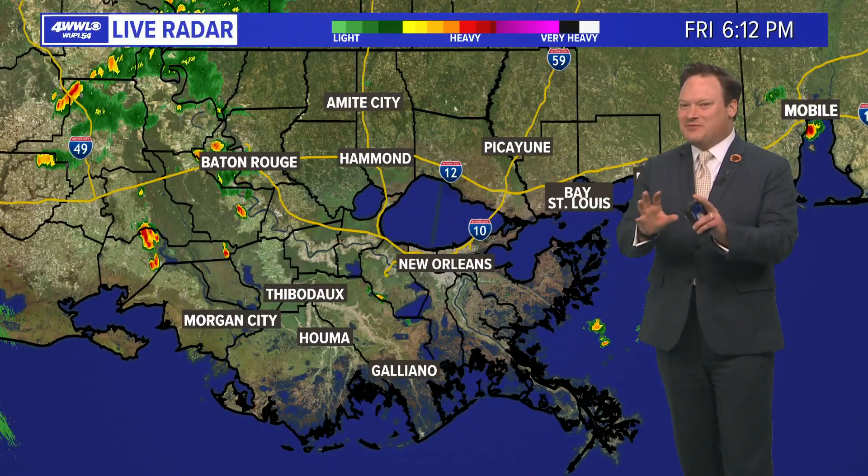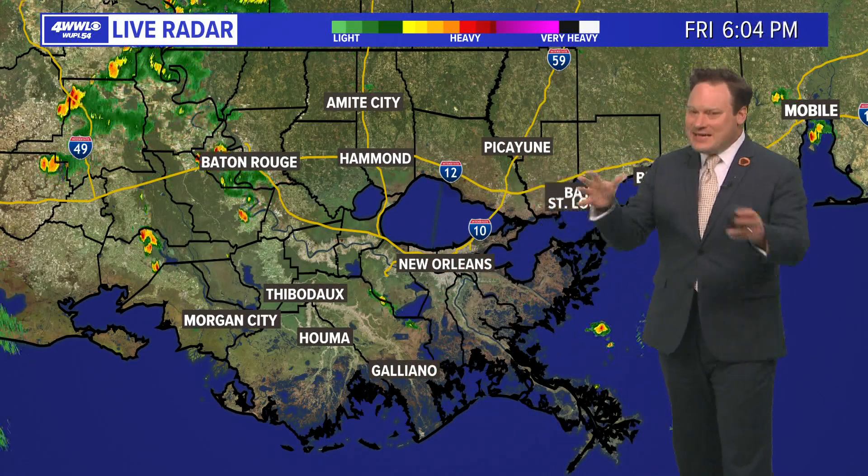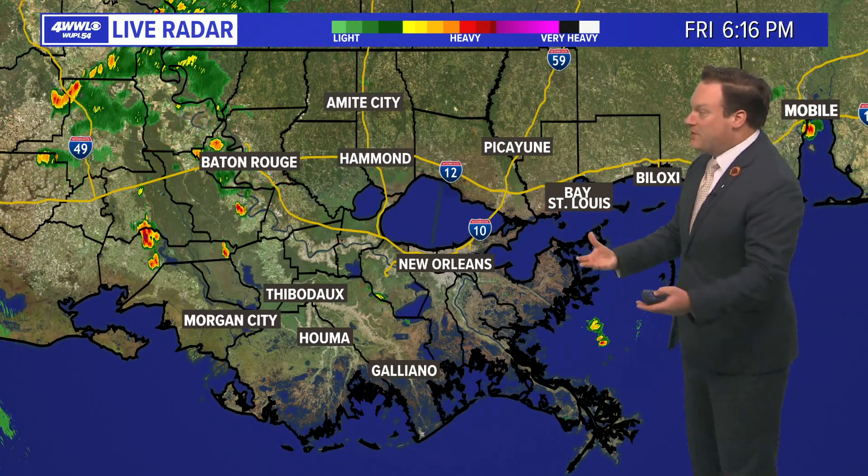Zeta was kind of an anomaly because the strongest winds were only felt right at the coast where it made landfall, and it was moving so quickly that yes, there was damage, but it wasn't as extensive as you would normally see from a category three storm.